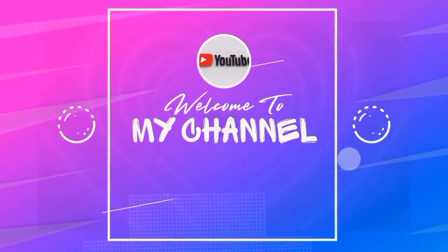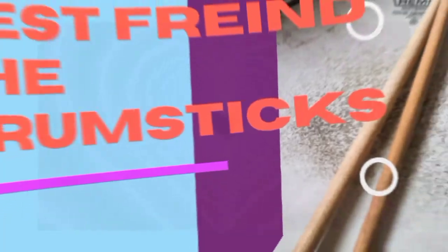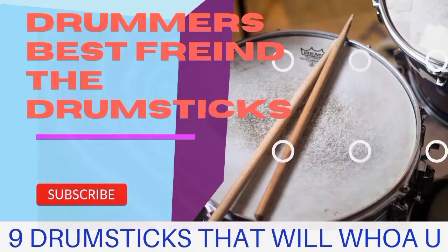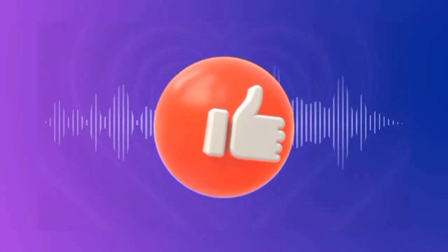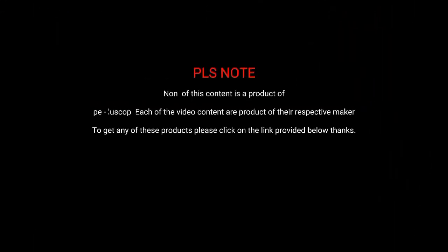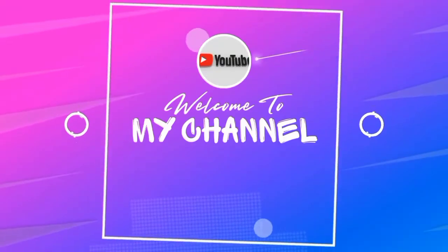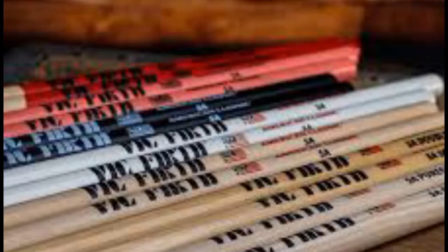Welcome guys, today we're going to be talking about nine drumsticks that will wow you. But before we dive in, please note none of this content is a product of Paylescope — each video content is a product of their respective maker. To get any of these products, please click on the link below the video.